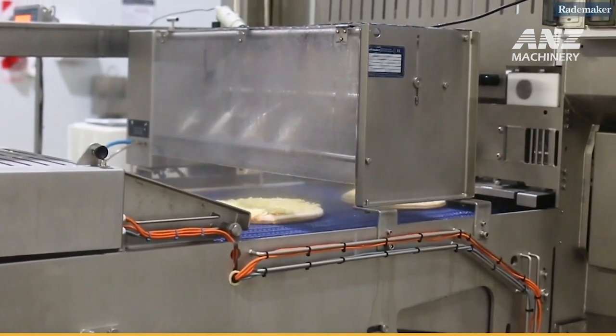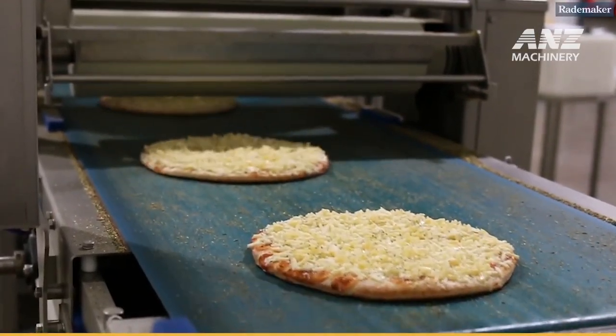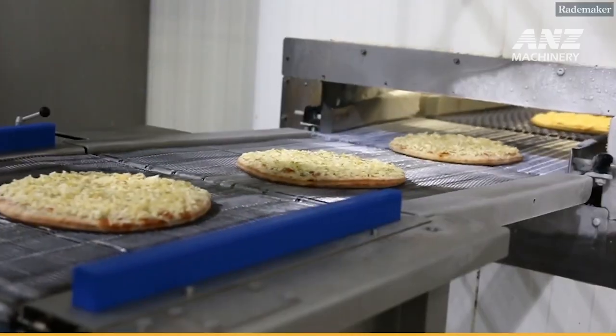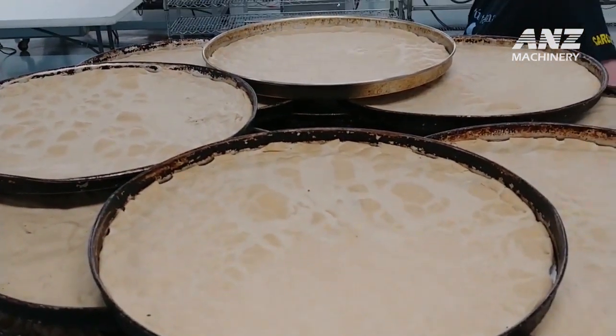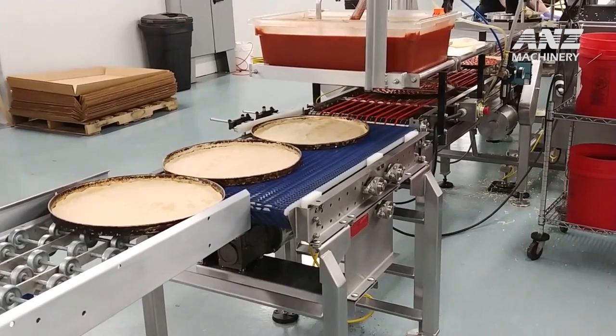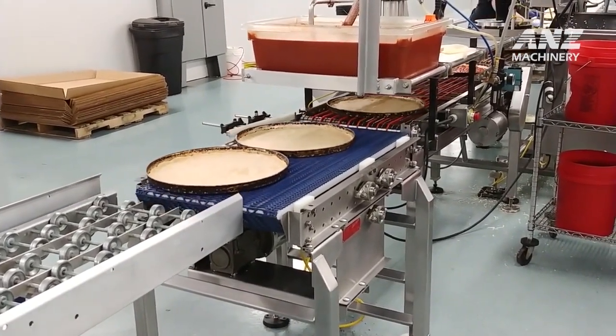After mixing, the dough moves into the proofing stage, where it undergoes fermentation. Proofing allows the yeast to activate, producing carbon dioxide bubbles that help the dough rise, imparting it with the desired airy texture and signature taste. Raidmaker's factory utilizes automated proofing chambers, where temperature and humidity levels are carefully managed to provide an ideal environment for dough development.